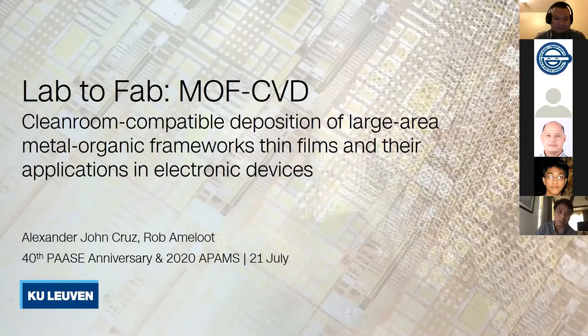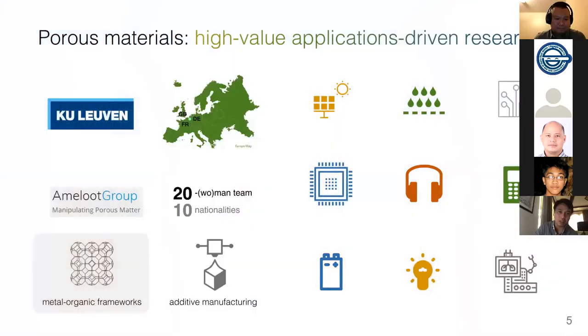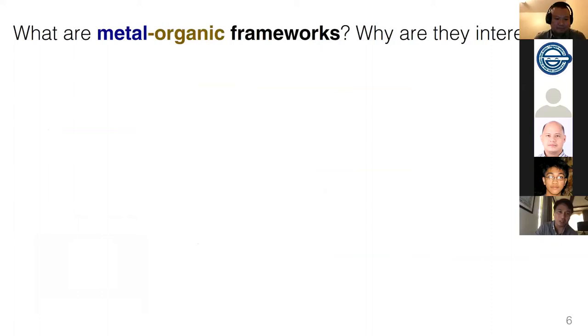I'm going to share with you the results of my PhD — part of it — based on the different publications in our research group. This is the clean room compatible deposition of large area metal organic frameworks thin films and their applications in electronic devices. I work at KU Leuven, and the industrial valorization of my project is carried out at IMEC, the world-leading nano-electronics research institute, which has production facilities for high-throughput depositions and semiconductor fabrication. I work with a young professor and a team of 20 researchers on additive manufacturing and metal organic frameworks. For this presentation, I will refer to MOFs.